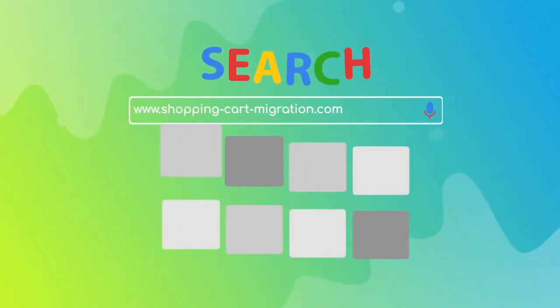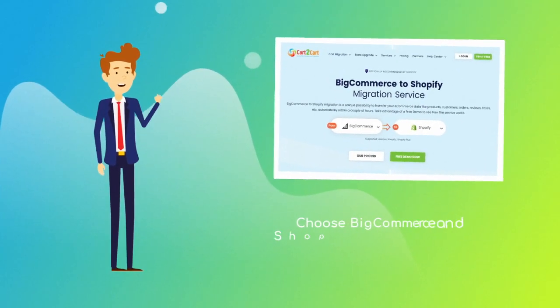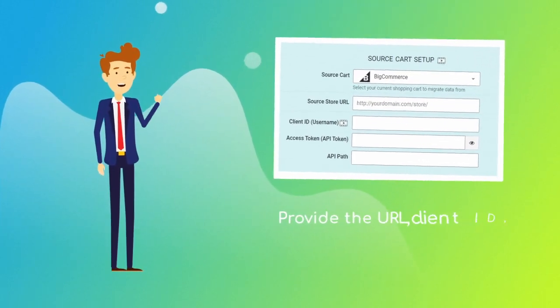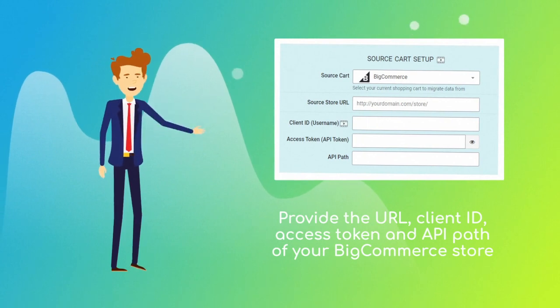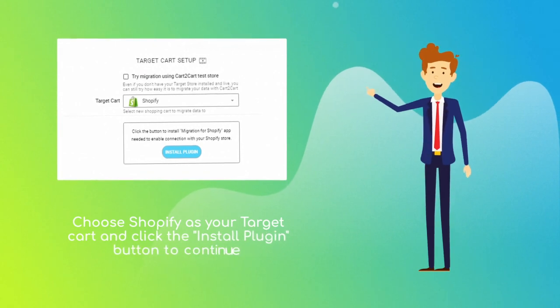To start your migration setup, go to shoppingcartmigration.com, choose BigCommerce and Shopify platforms from the drop-down menu, and click Start Free Demo. When done, provide the URL, client ID, access token, and API path of your current BigCommerce store. Next, set Shopify as your target cart and click the Install Plugin button.